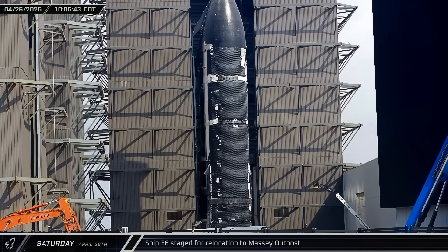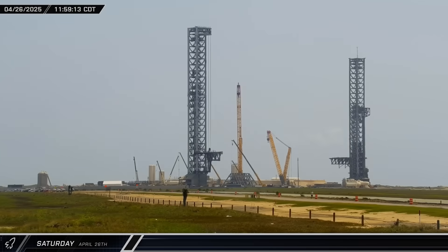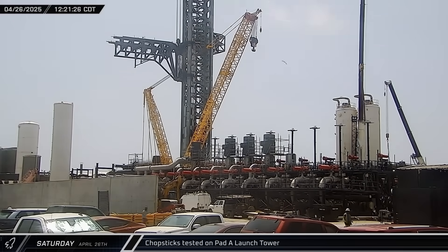Ship 36 was rolled out of Mega Bay 2 ahead of its trip down to the Massey Outpost. Over at Pad A, the ship's quick disconnect arm was swung out and the chopsticks were raised to the top of the tower for another round of testing.